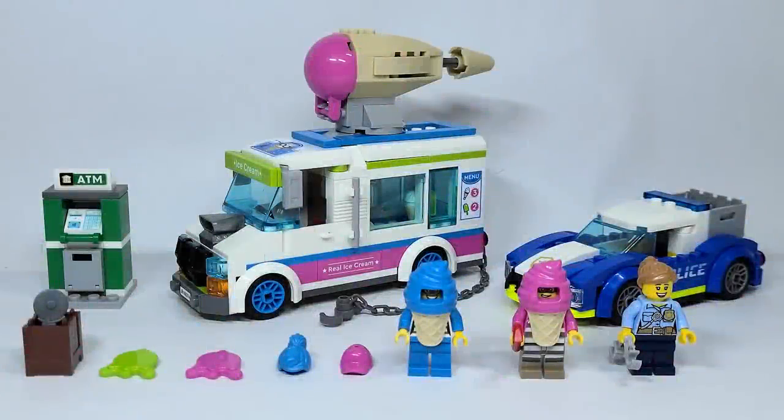Hello there everyone, Ashen Flash here and welcome to a LEGO City 2022 set review. Today we are looking at set number 60314, the Ice Cream Truck Police Chase. It has 317 pieces, 3 minifigures, and is retailing for $39.99 USD or $49.99 Canadian.